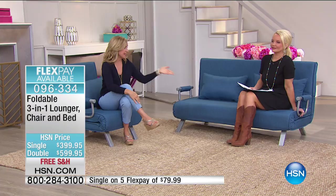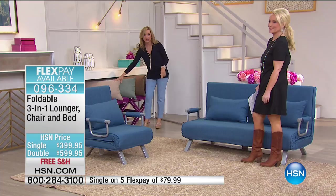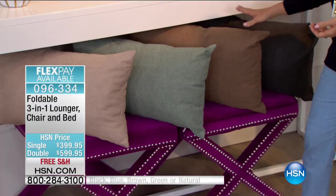It will actually do seven different configurations on each. We have your choice of the single or the loveseat, and we have color choices as well. You're looking at the blue. We have it in the natural — like a nice beige — we have a sage green, a chocolate brown, and then we have a black that is almost like a charcoal gray. So you choose your color, you choose your size, and you can really use this in so many ways within your home.